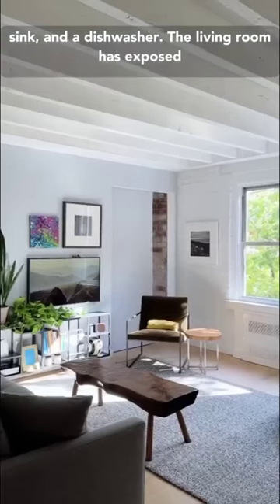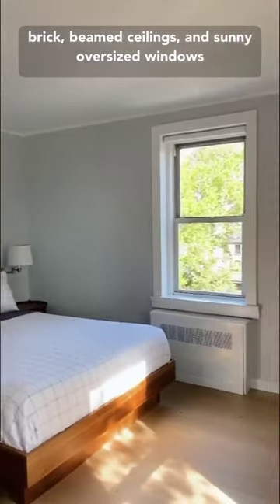The living room has exposed brick, beams, ceilings, and sunny oversized windows that fill the space with light.